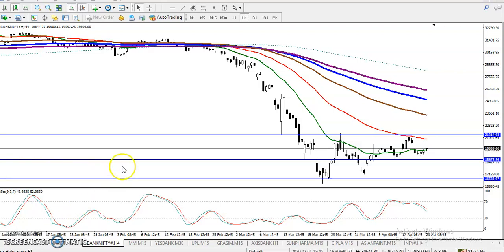This is Bank Nifty on the H4 chart. Bank Nifty is running in a range and I can see they are creating higher highs and higher lows. Yesterday they failed to break the previous higher low point and again price pushed up a little more toward that area.